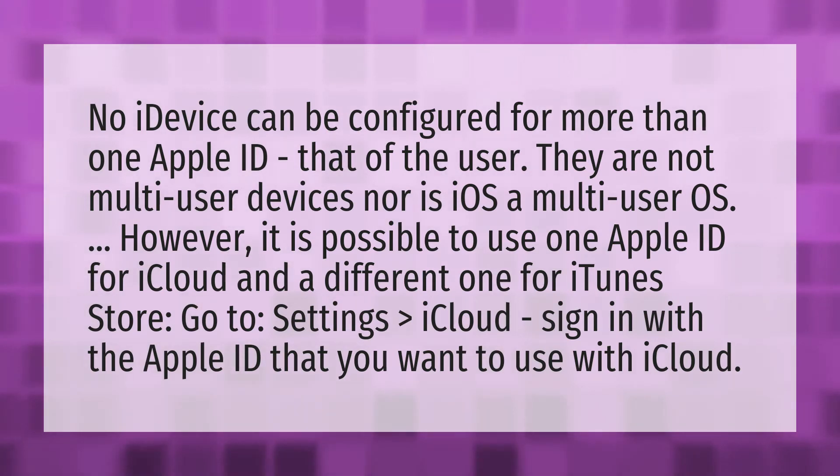Go to Settings > iCloud. Sign in with the Apple ID that you want to use with iCloud.